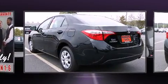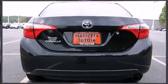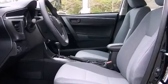All of the premium features expected of a Toyota are offered, including delay-off headlights, one-touch window functionality, a tachometer, a trip computer, and a split-folding rear seat.